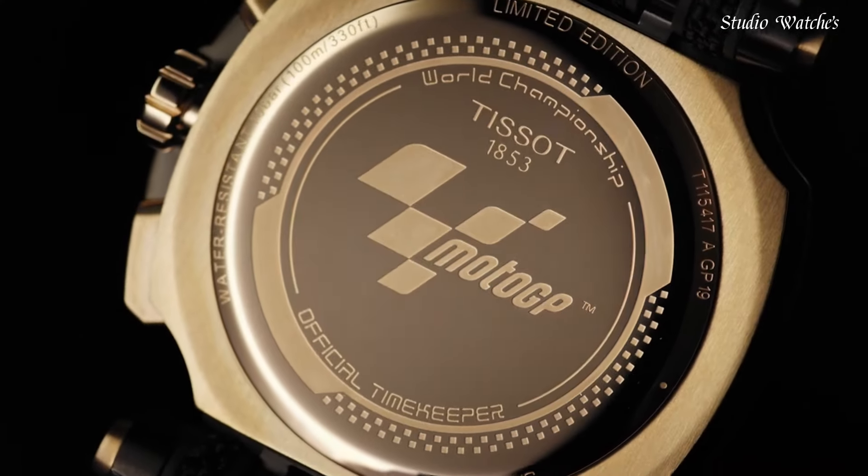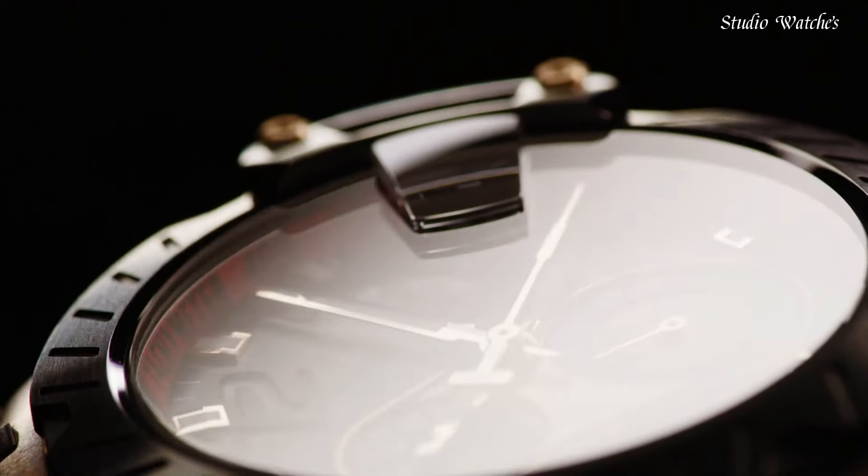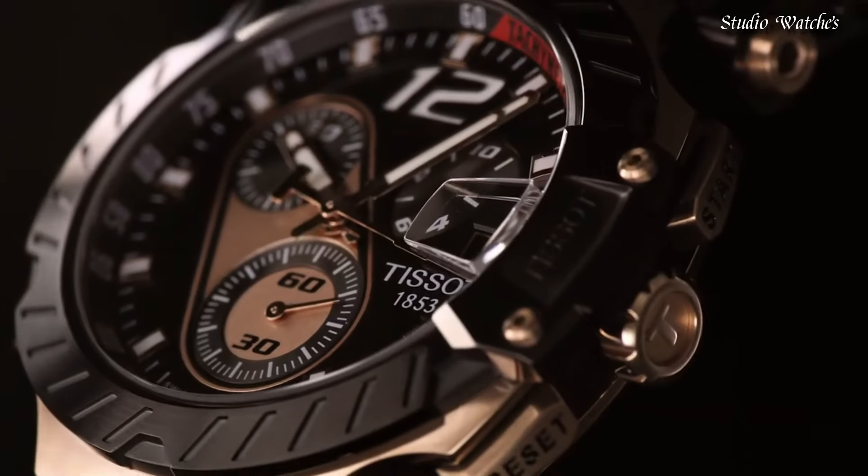Water-resistant at 100 meters, 330 feet. Functions: chronograph, Rattrapante, date, hour, minute, small second. Swiss made.